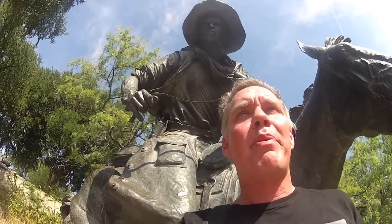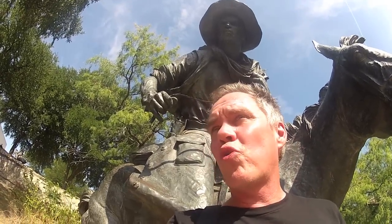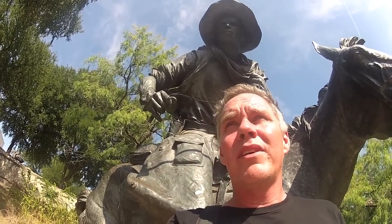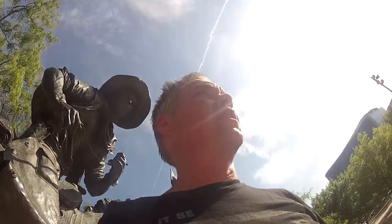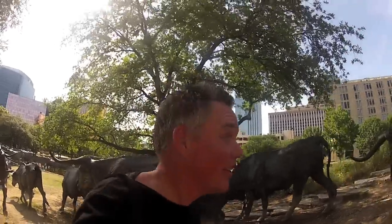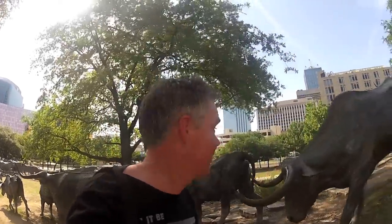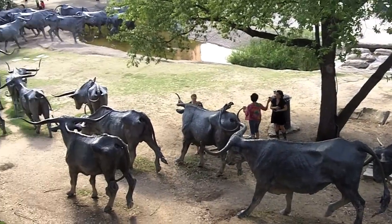Today we are at Pioneer Park in downtown Dallas. It's on the southeast corner — I'm climbing up a hill here. I am in downtown Dallas at Pioneer Park. It's at Griffin and Young, the southeast corner.